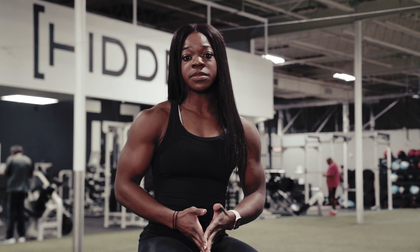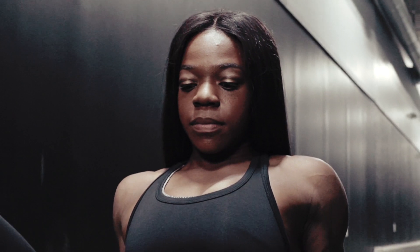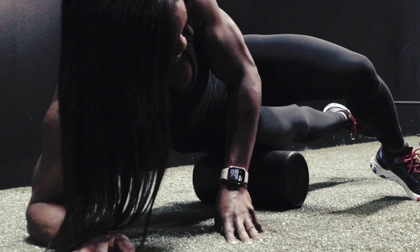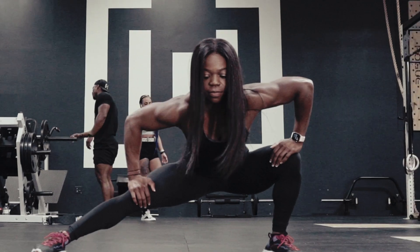If you're not able to get those massages at least once a month, foam rolling would be great — whether you're at home or right after your workout at the gym, however you can get that in — definitely making sure you're able to do that along with stretching as well.